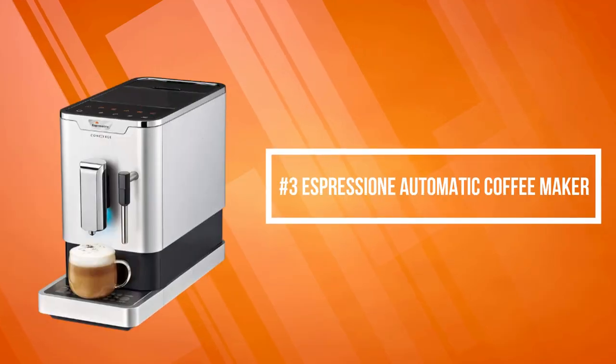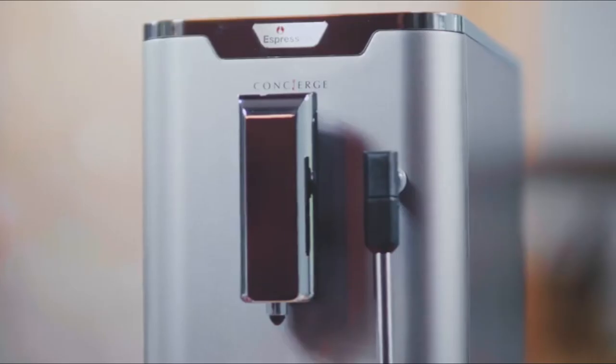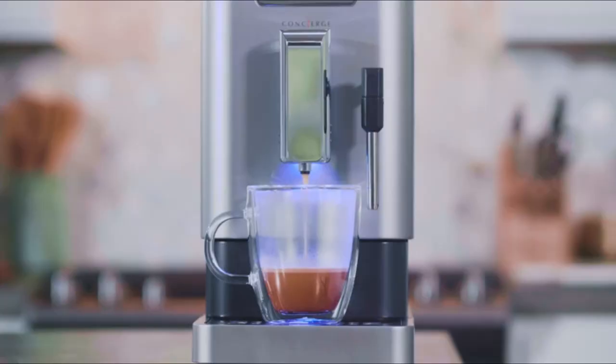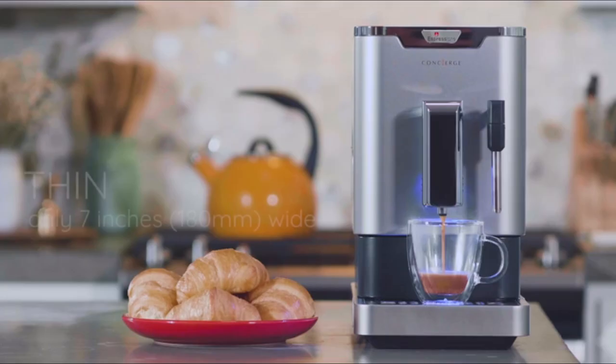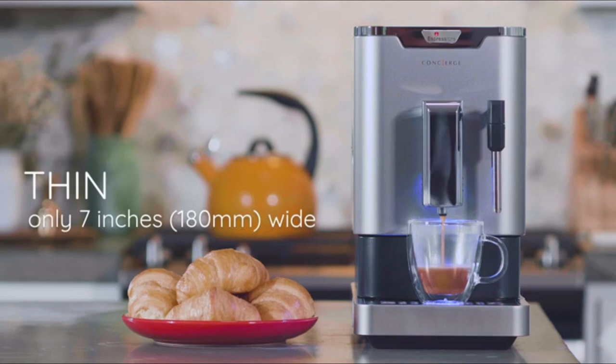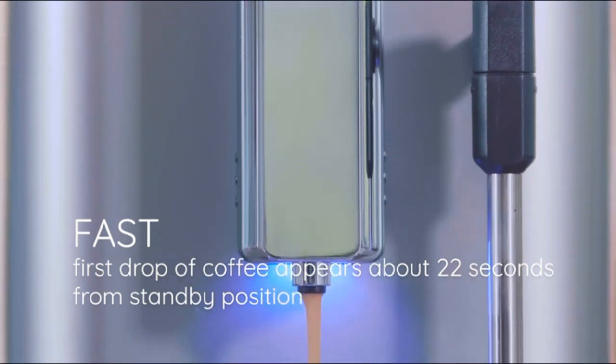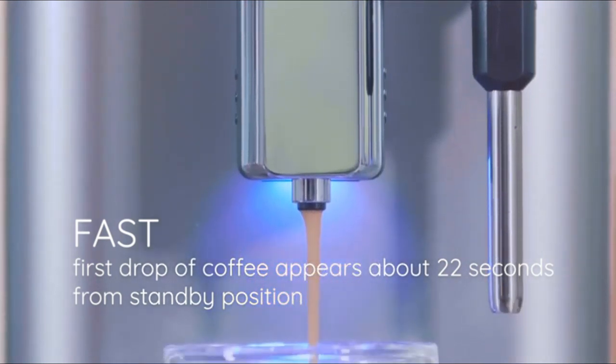At number three on our list is the Expression Automatic Coffee Maker. It delivers precise water temperature during the entire brewing process and regulates between frothing and brewing, ensuring taste quality. It features a built-in stainless steel coffee grinder with five precise fineness settings, so you can use your favorite beans to make the espresso you love.